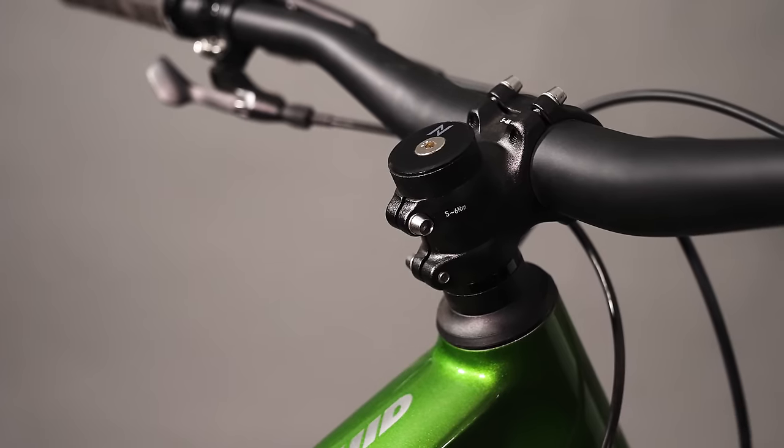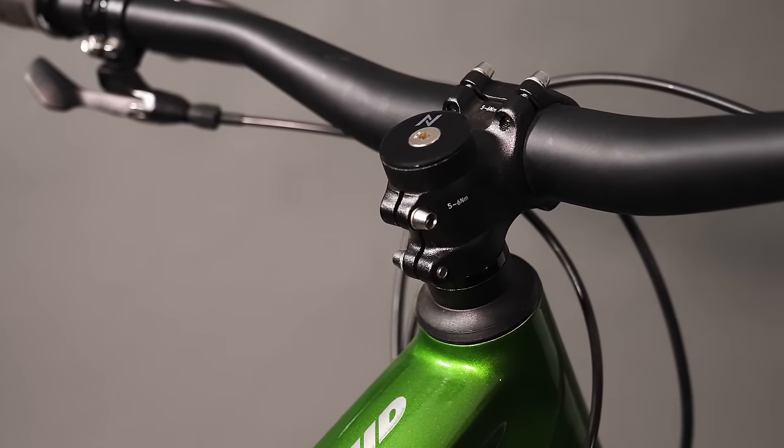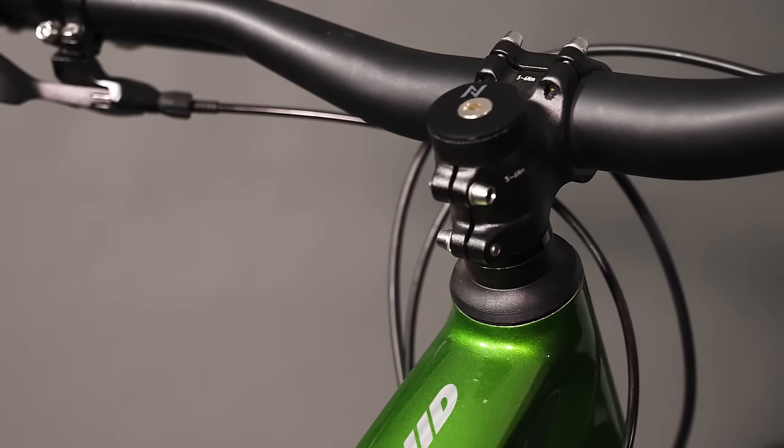What that does is kind of raise the front end, and it makes it feel really similar to all the other bikes we have on test, even though it has a shorter travel fork. That's exactly it — the 140 front end, that head tube length, the stack height, all that stuff is really important if you're trying to ride a bike with a 140 fork as fast as a bike with a 160 fork, like some of these other things have.